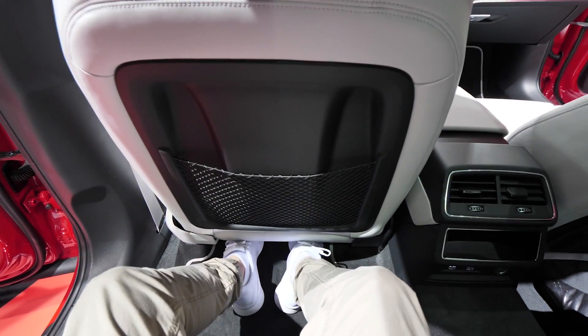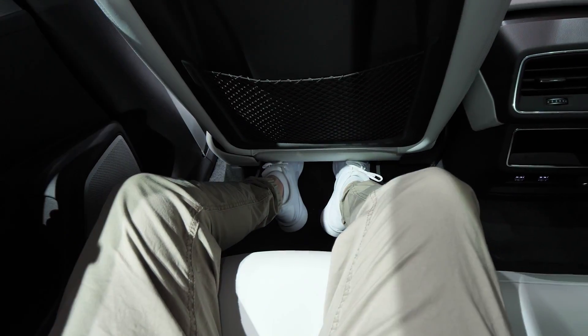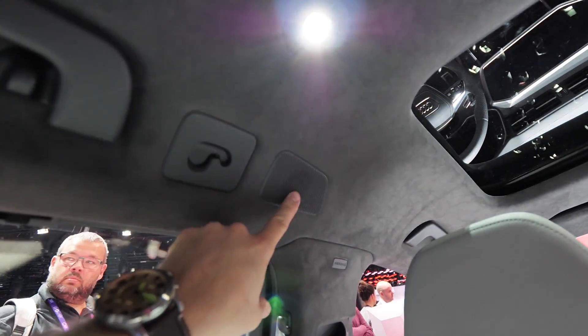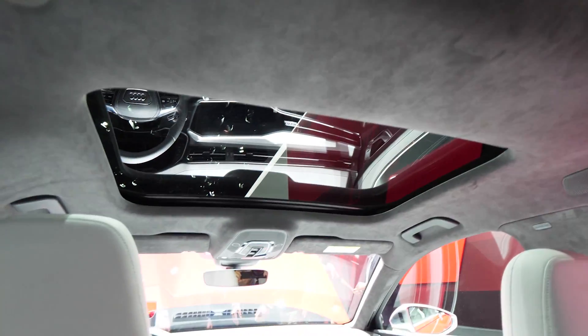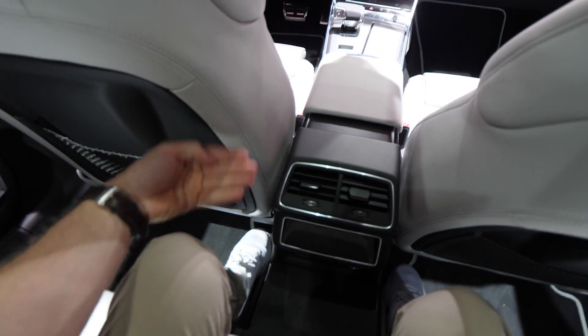Let's go inside to see the space. As expected, I have plenty of space for my legs and I can stretch my feet under the front seat. We have vents on the side and a speaker on the roof — pretty great quality. I like those glass roof panels, and the headroom is also quite good. The visibility outside is perfect.